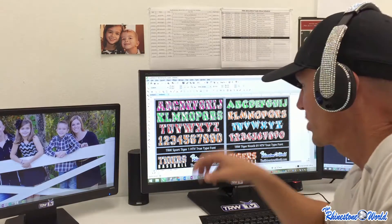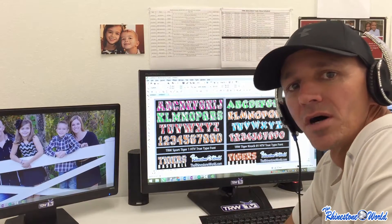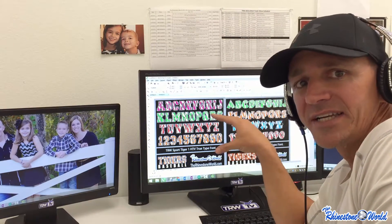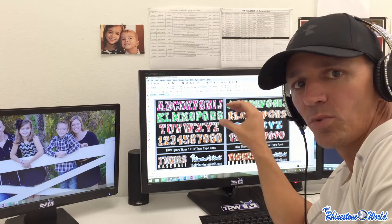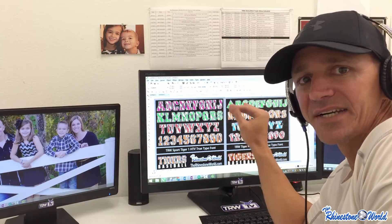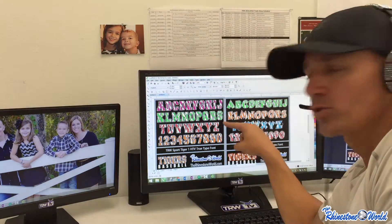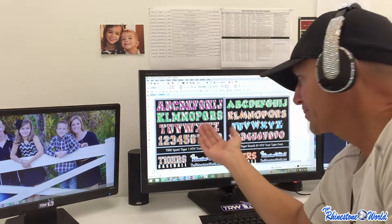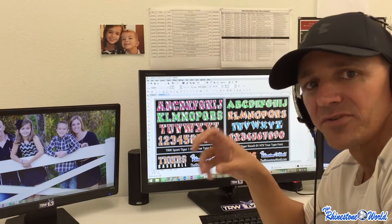For this Friday's giveaway, we're going to give away both fonts to two different people. All you need to do is on our Facebook page like and comment on the actual post where you're watching the video. Like and comment and we will choose the winners early next week, and each winner will get both of these fonts absolutely free.